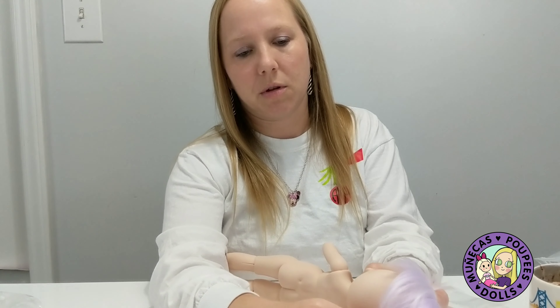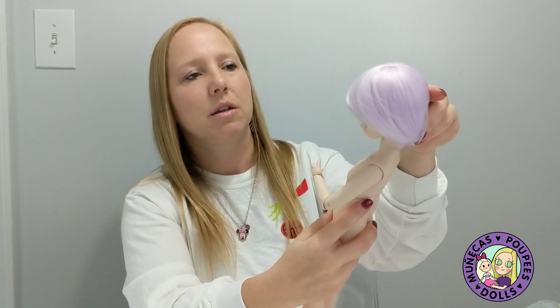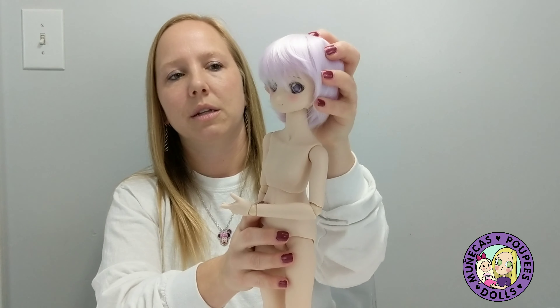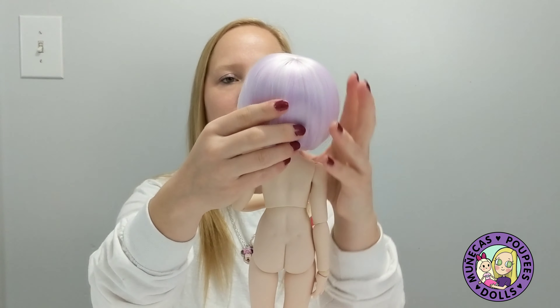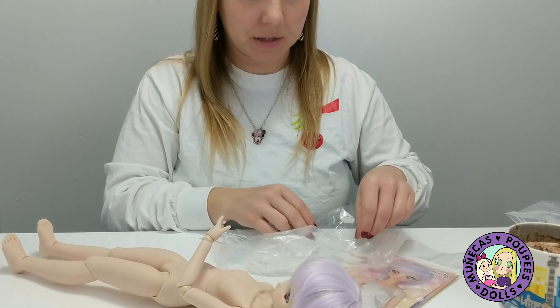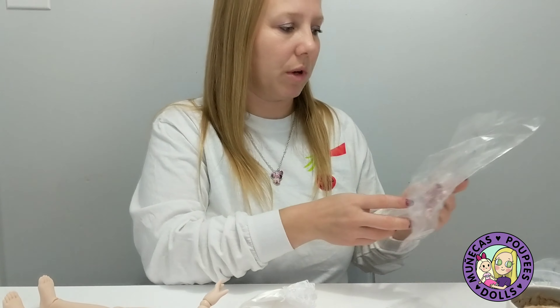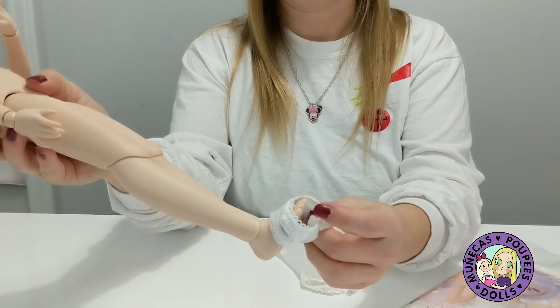Inside the box — I've emptied it out — she came in this cute box, and the doll is tied to a card here. I'm going to release her first. She's such a cute size, she's adorable! Purple is my favorite color and she has purple eyes, and she came with a purple wig, so I'm really excited about that.